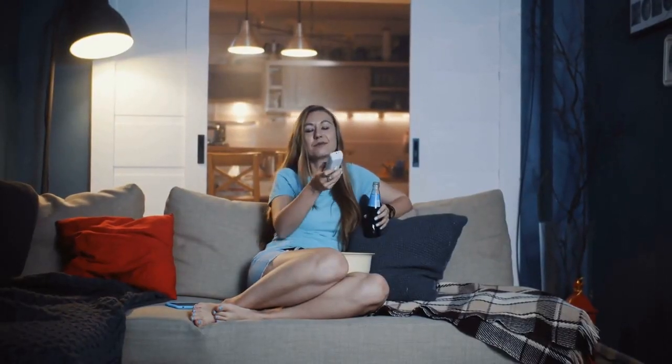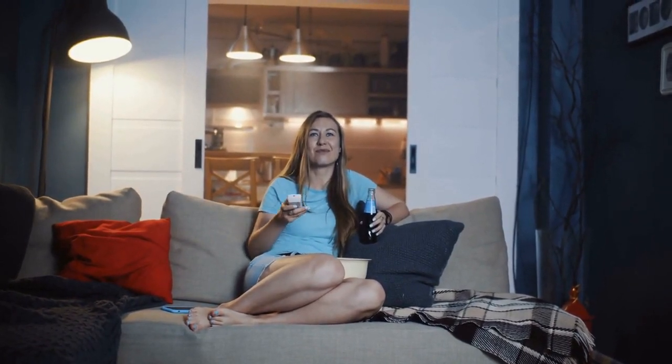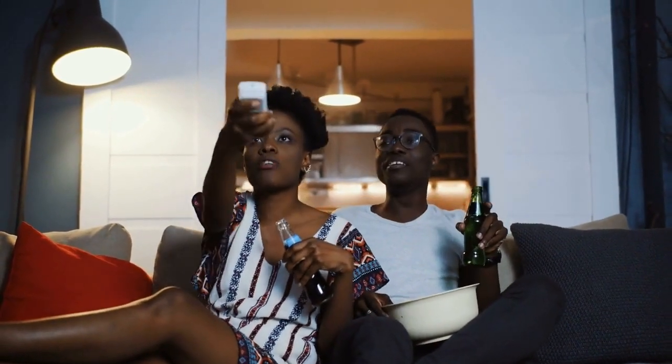Pros: 16ms input lag is brilliant for a projector, 4K at 60Hz for premium gaming. Cons: No Netflix, though that's common for projectors; fiddly onboard buttons.